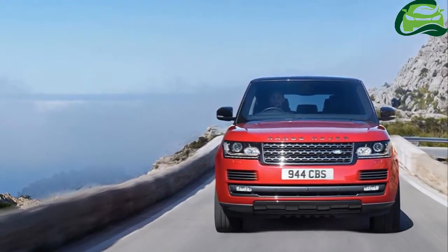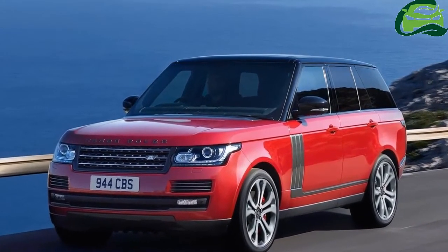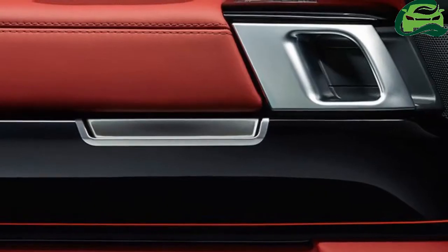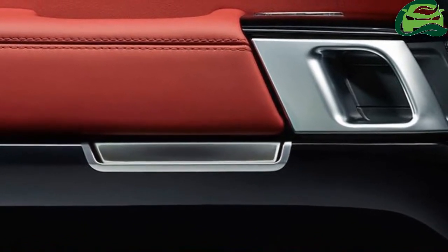The SV Autobiography trim is only available with the range-topping supercharged V8 petrol engine. It has a maximum power output of 405 kilowatts and a peak torque of 680 newton meters. Power is sent to all four wheels via an 8-speed automatic transmission.